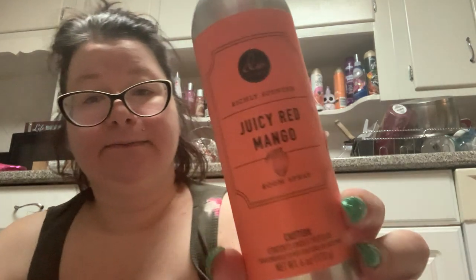This one was missing a cap and was $4.99. This is DW Home Juicy Red Mango room spray. Ask me why I had to have it — because it smells like juicy red mango! And it was $4.99 even though it was missing a cap.